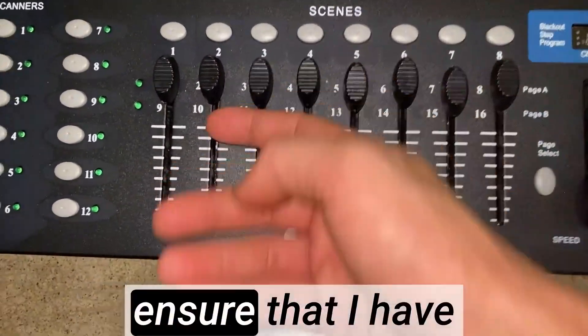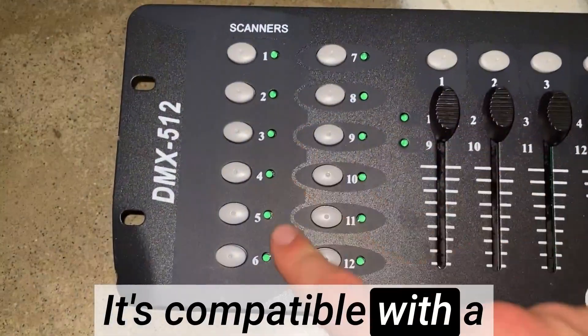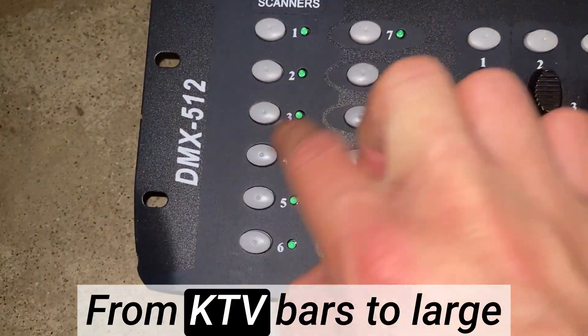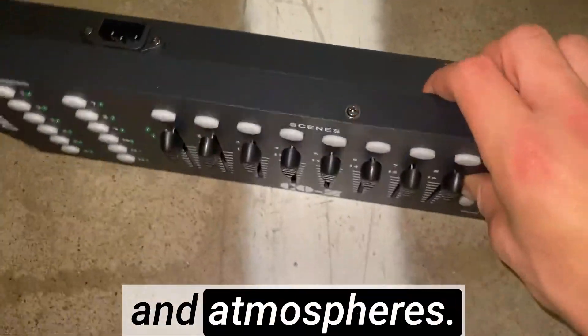The sturdy construction and responsive buttons ensure that I have precise command over my lighting setup. It's compatible with a wide range of moving heads, which adds to its versatility. From KTV bars to large events, this controller adapts effortlessly to different venues and atmospheres.